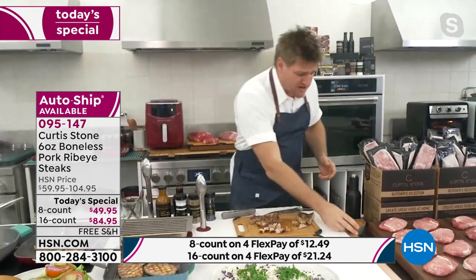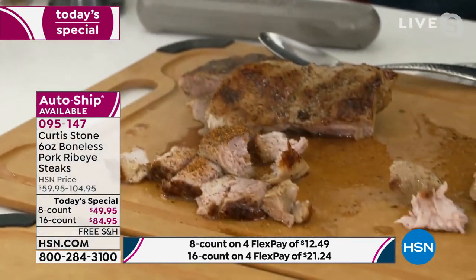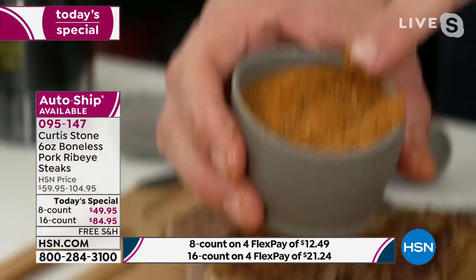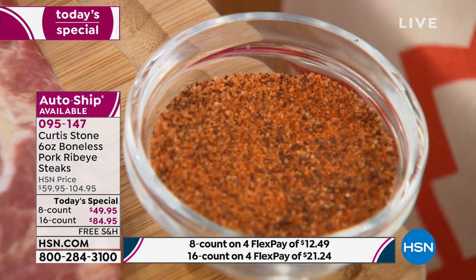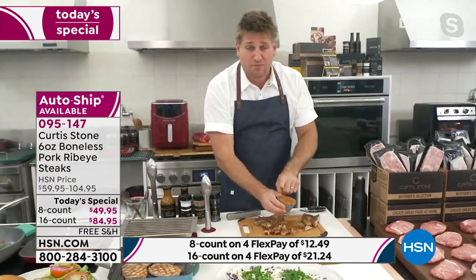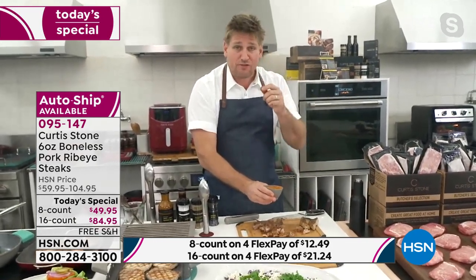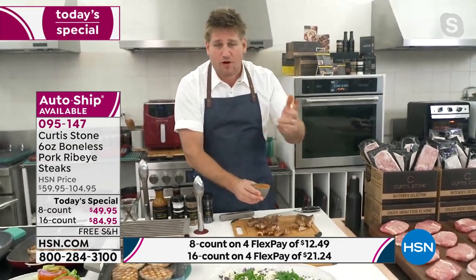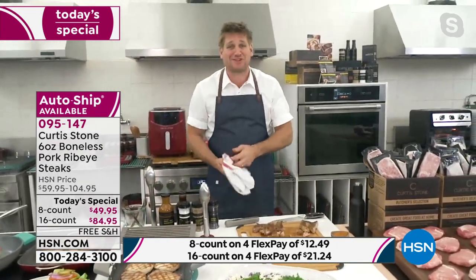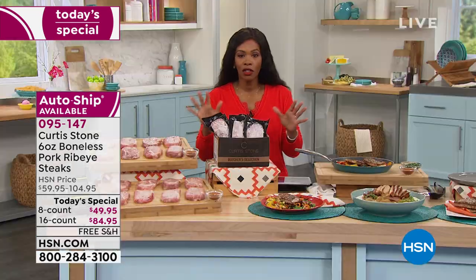Oh Tamara, I haven't even mentioned the seasoning everyone's getting. You're taking this home. The flavor of these pork ribeyes is wonderful, but if you want to add a little extra spice, I've got it right here — we're sending this home with absolutely everyone that picks up on the Today Special. And if you lock in the auto ship, you'll keep getting sent this spice: paprika, salt, black pepper, and garlic. You'll use it on chicken, pork, beef, or fish — it's a real all-purpose spice. People that have this absolutely love it; it's a customer pick.